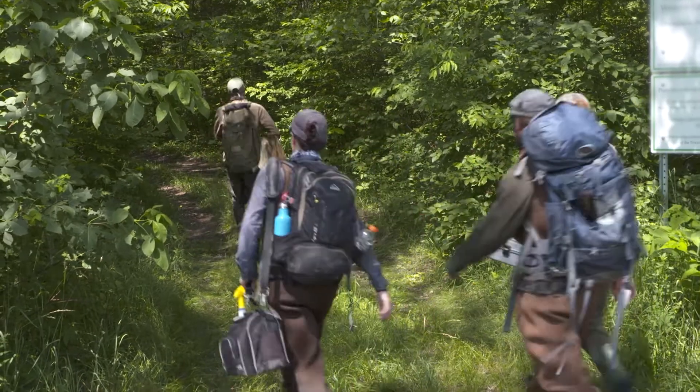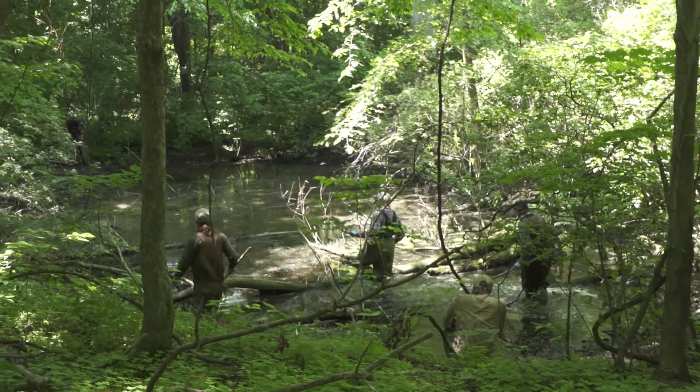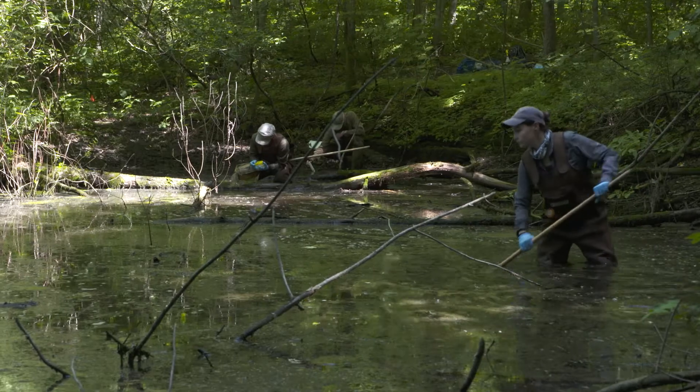The unisexual salamanders are unique: they are all born female, but in order to reproduce they depend on males from the other two species.